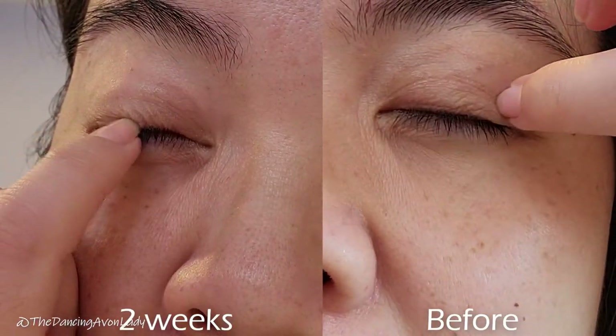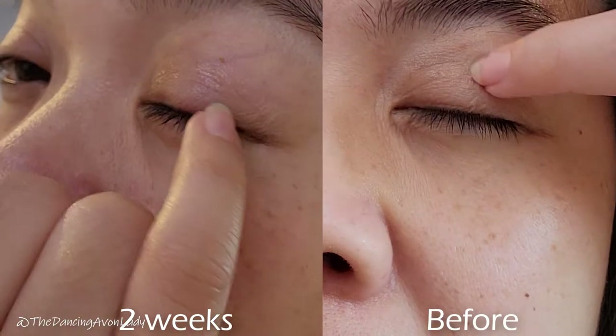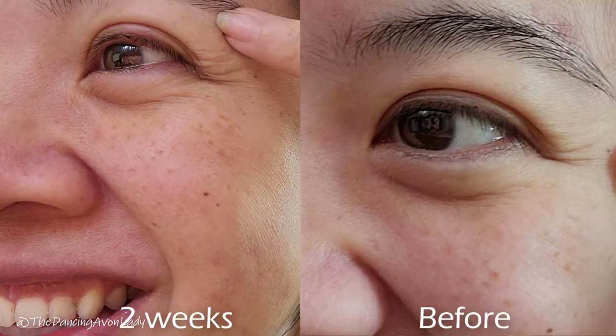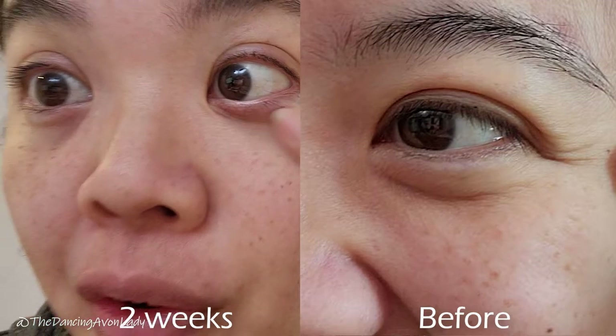Is it actually firmer? Maybe a teeny tiny little bit, right on the eyelid area. But it's only been two weeks, and a lot of the time it does take more time for things to show, especially on my face. So whether or not I would continue to use this — I would. I still got the lines, but overall it feels super duper moisturized now.